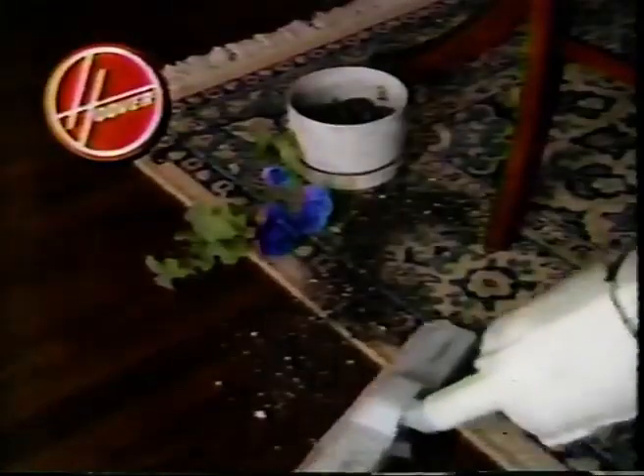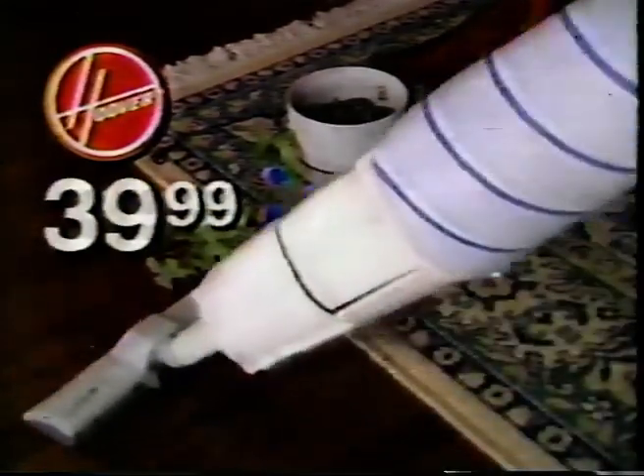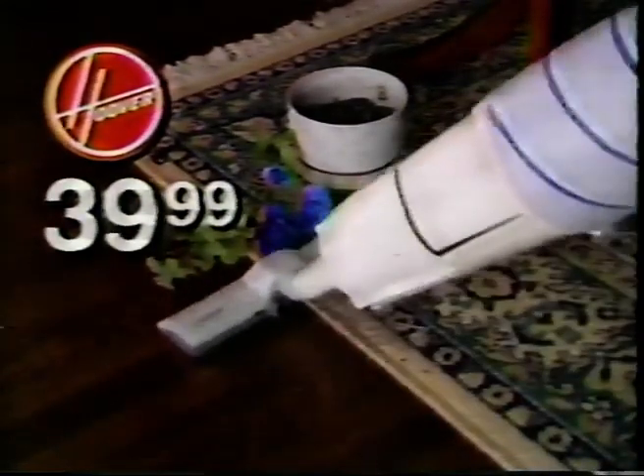For all the foot traffic that goes on in your home, now's the time to make tracks to a True Value hardware store and save on a powerful Hoover vacuum. During Hoover Month, this Quick Broom 2, just $39.99, zips up messy spills on rugs and floors.